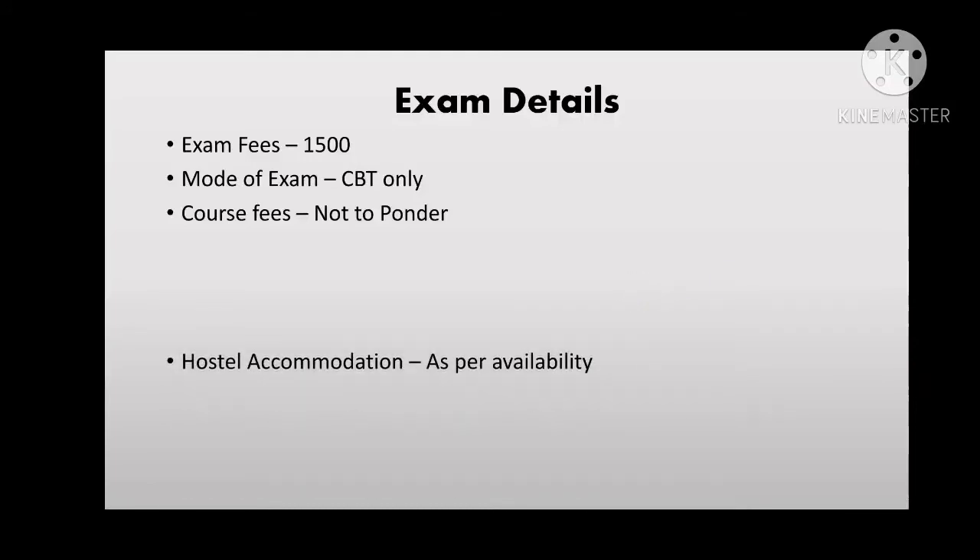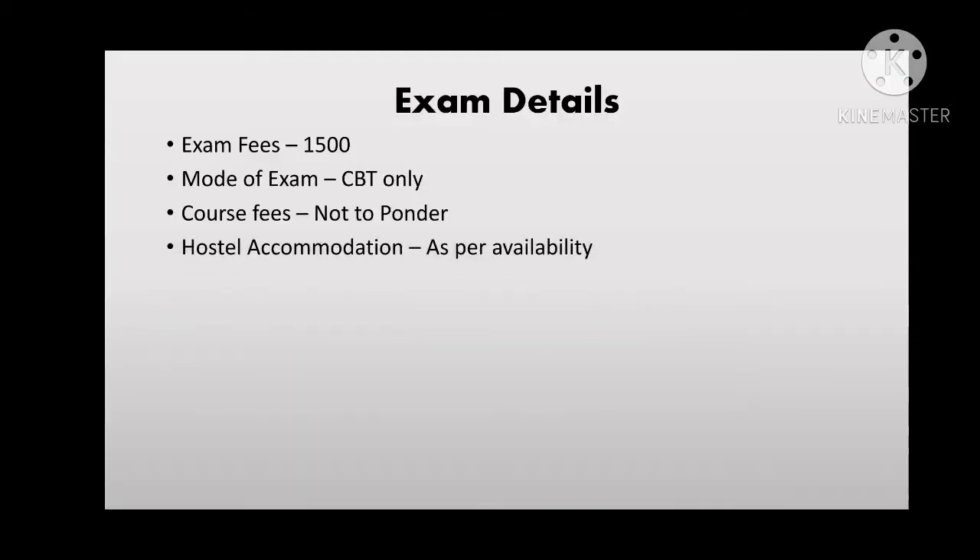The exam fee is ₹1500 and the mode is online CBT (Computer-Based Test) only. The course fee is very nominal — around ₹900 to ₹1000 for two years. Regarding hostel accommodation, for MSc nursing it is mandatory and guaranteed, but for MSc courses and M Biotech there is no guaranteed hostel provision — it is allotted only as per availability.